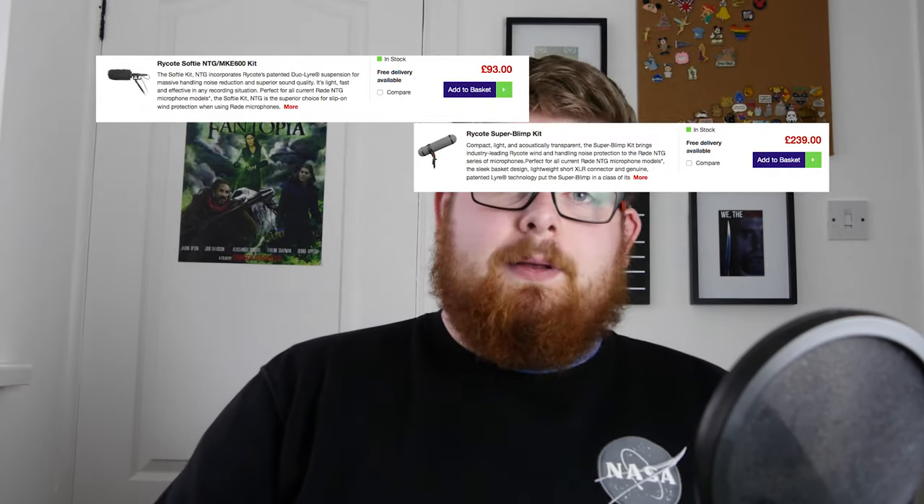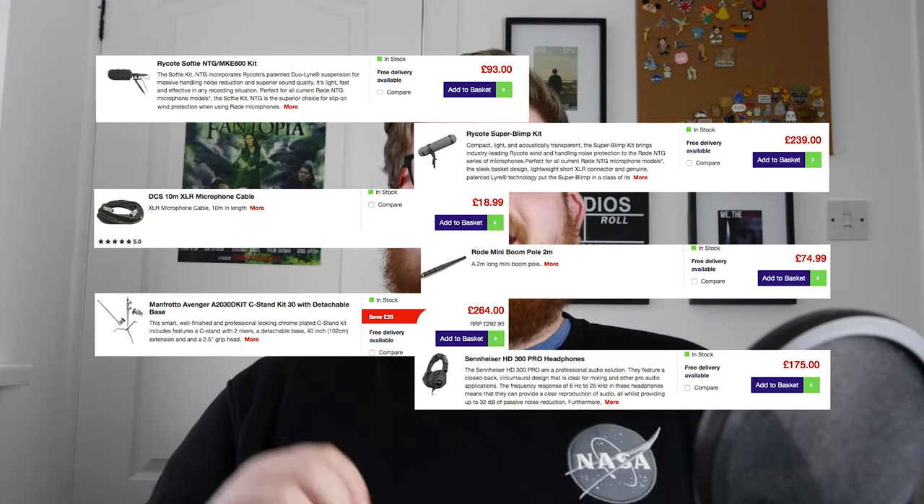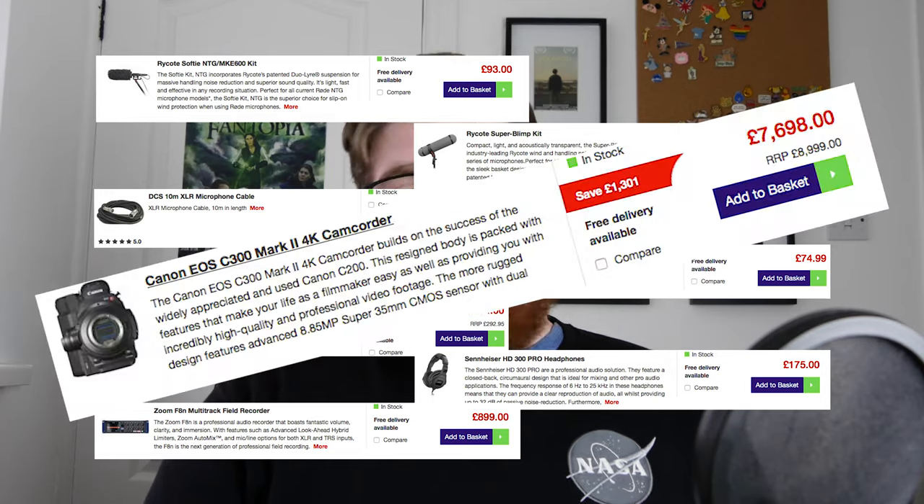The only con I could really find with this microphone is that it is very expensive — and that's just for the bare microphone. It is totally worth it, but you will also need to purchase other things like a dead cap, a blimp, XLR cables, boom pole and stands, headphones, and an external audio recorder — or a camera that accepts XLR cables. This can add up to quite a lot of money, especially if you go for high-end versions of all these accessories, but if you do, you'll end up with a professional kit used by the pros.